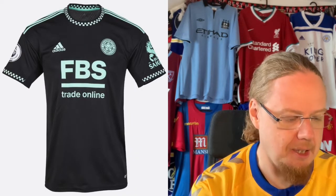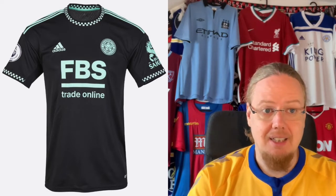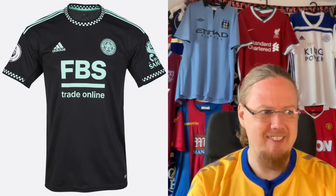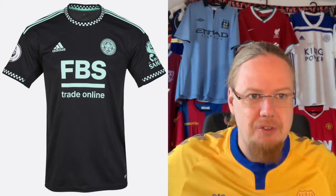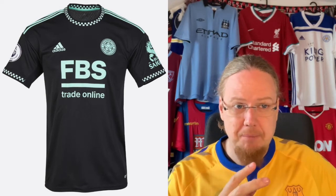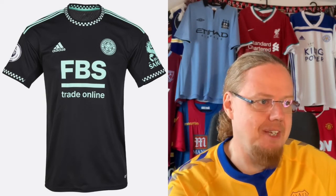The Leicester away jersey — they're onto something interesting but go a little too far. If they make it black and add blue or white, I'm fine, but the turquoise turns me off. The checkerboard pattern on the collar actually works a little better here than it did for Liverpool last season, because here we have a dark main color with a light pattern rather than the reverse. Still, I'm giving this a five as well.